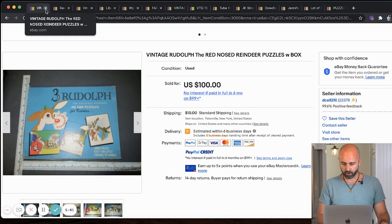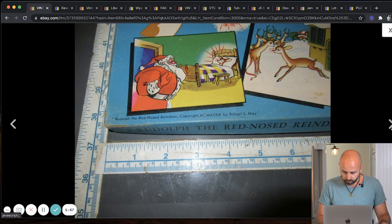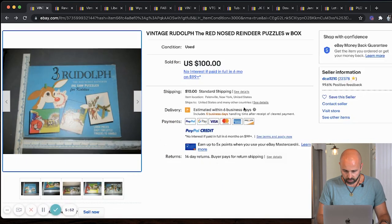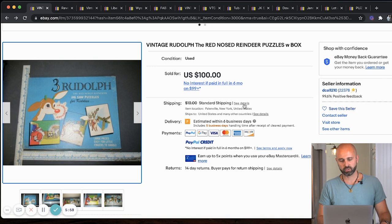Next up, we have a Rudolph the Red-Nosed Reindeer puzzle box. This looks hard and rare — it definitely looks vintage, probably from the fifties or sixties. A hundred dollars on that. In this video, I'm just covering the titles and going through some pictures, because what I'm trying to do for myself and for you is to train our brain to recognize them when we're out and about. You don't need to know the full history — just recognize it, see it, and then look it up.